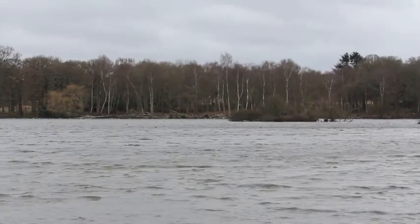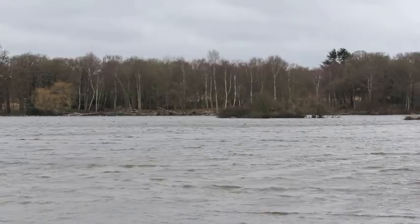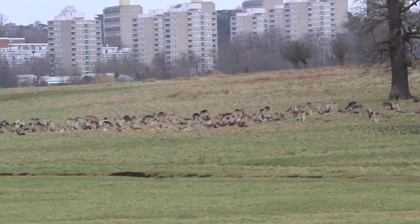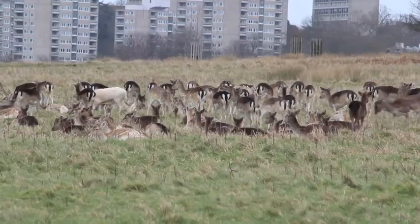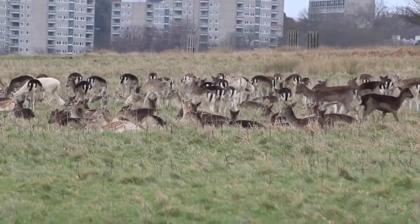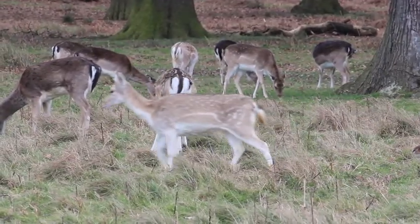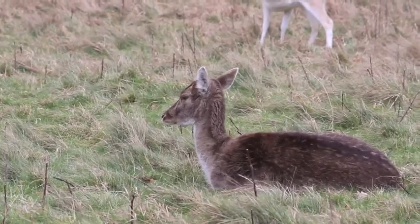Richmond Park, the largest royal park in London, is famous for its flourishing population of deer. The park is home to around 630 individuals that are mostly found in herds. These herds are made up of two species of deer: the red deer and the fallow deer.